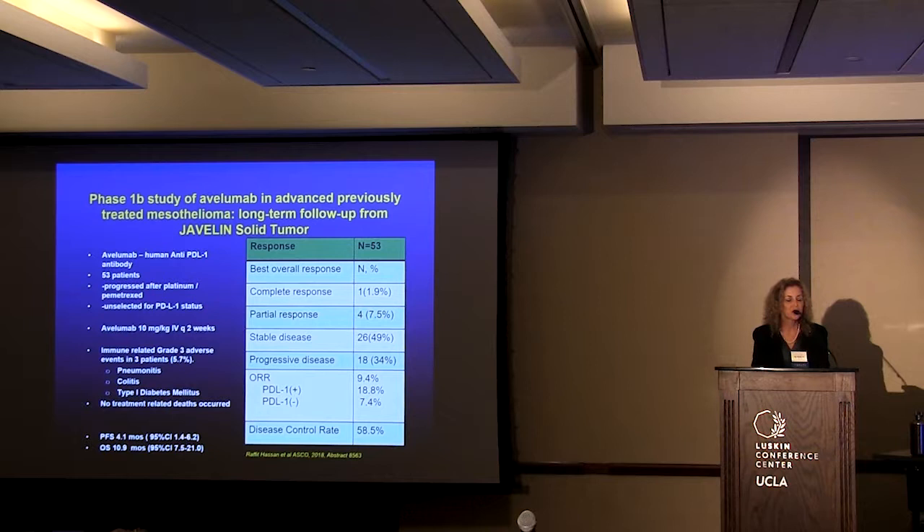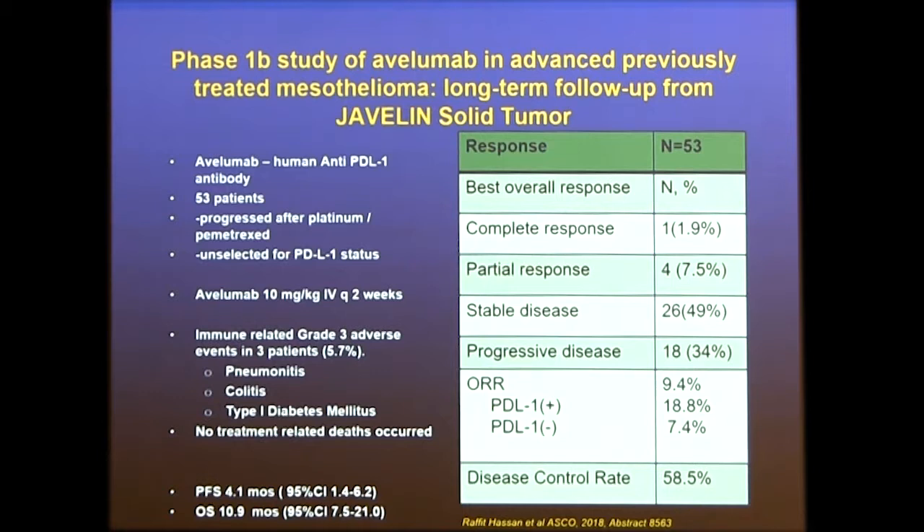A PDL-1 antibody trial used avelumab with more heavily pretreated, unselected patients. They had one complete response, 7.5% partial responses, 26% stable disease, and progressive disease in 34% of patients, with an overall response rate of approximately 10%.